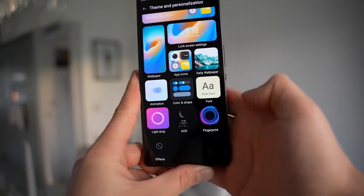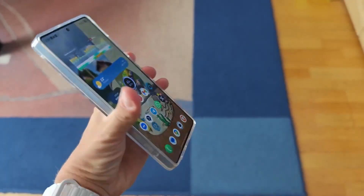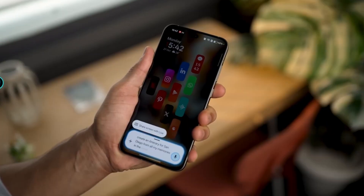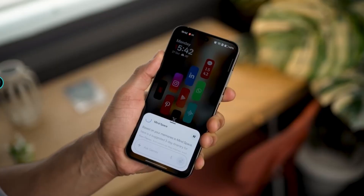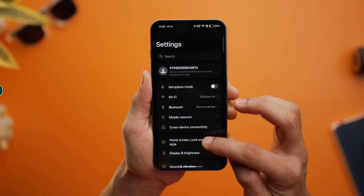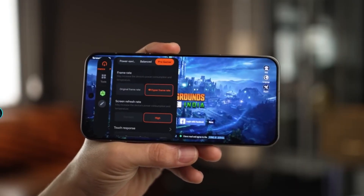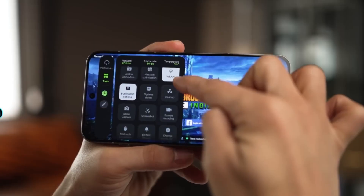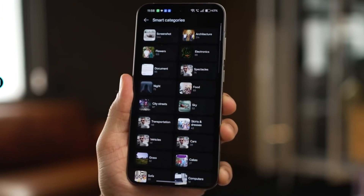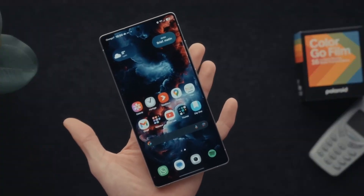What really makes this update special is how everything comes together. Nothing feels forced, nothing feels unnecessary. Every small change adds up to an experience that feels calm, modern, and surprisingly emotional. It's the kind of update that doesn't scream for attention but slowly wins you over. That's why One UI 8.5 feels like a Christmas gift from Samsung — not something loud or flashy, but something thoughtful. Something you grow to appreciate more every day, something that makes your phone feel new again without making it unfamiliar. It's warm, smooth, and intelligent. Most importantly, it feels made for you.